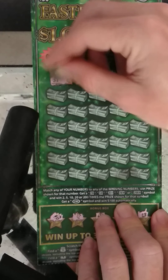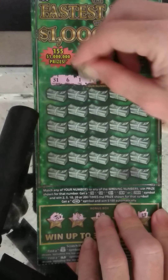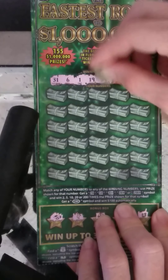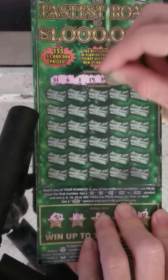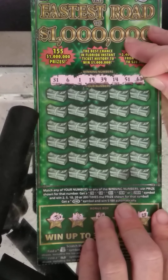So we're looking for a 31, a 6, a 1, a 19, a 39, a 14, a 51, and a 61.